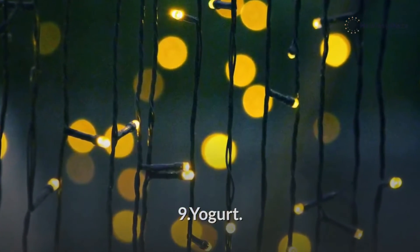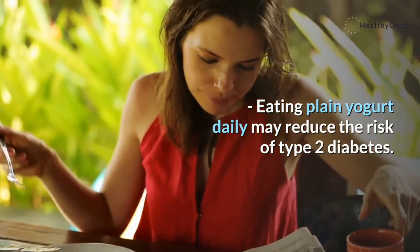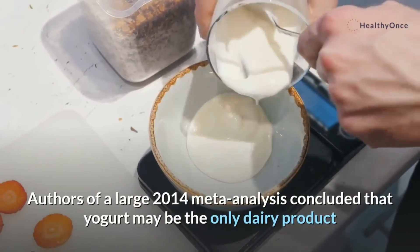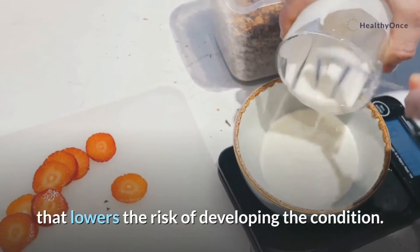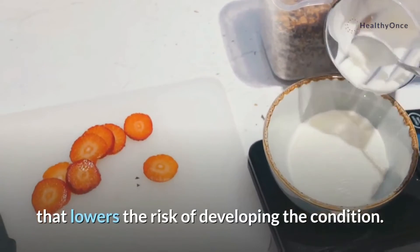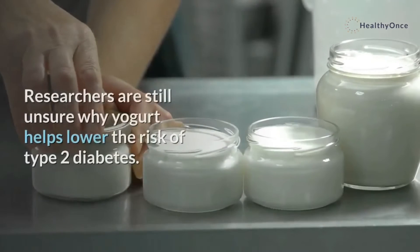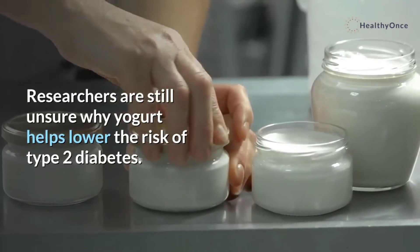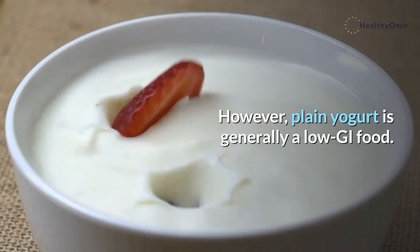9. Yogurt. Eating plain yogurt daily may reduce the risk of type 2 diabetes. Authors of a large 2014 meta-analysis concluded that yogurt may be the only dairy product that lowers the risk of developing the condition. They also noted that other dairy products do not seem to increase a person's risk. Researchers are still unsure why yogurt helps lower the risk of type 2 diabetes. However, plain yogurt is generally a low GI food.